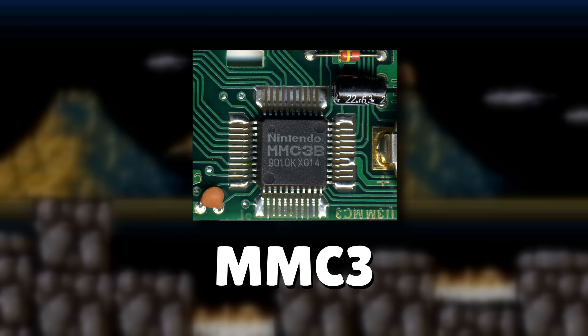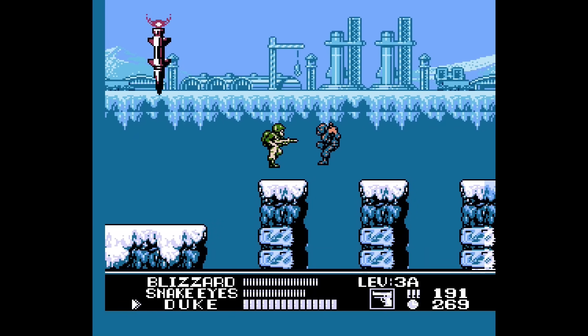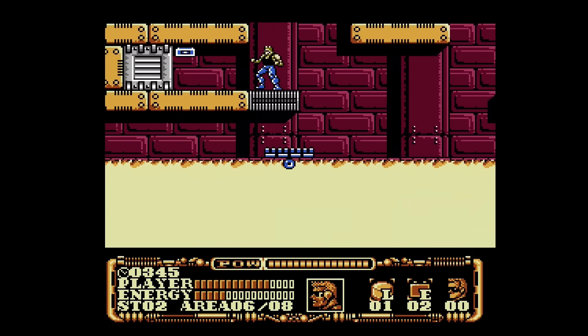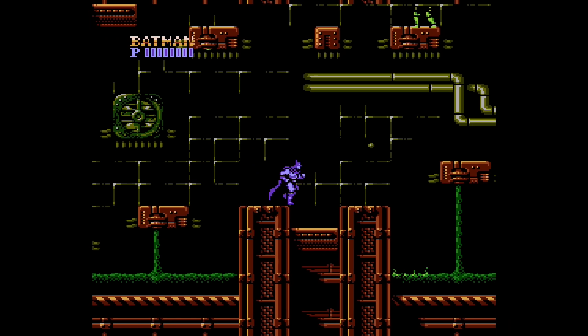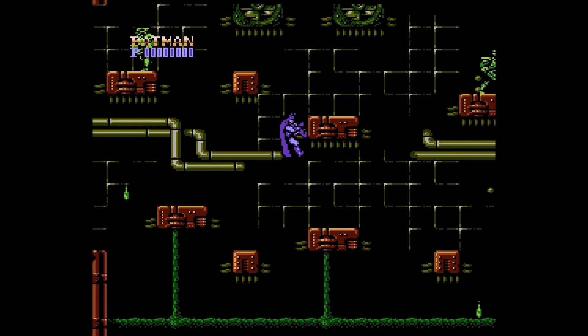Nintendo would really make a breakthrough with the MMC3 mapper. This one not only increased the amount of ROM space, but also allowed for easier split-screen effects. Many games that used the MMC3 mapper feature overlapping backgrounds and other cool effects. The mapper gave developers a ridiculous amount of ROM space to work with, and as a result, we would see some incredible games.